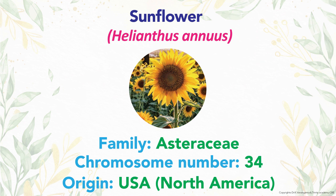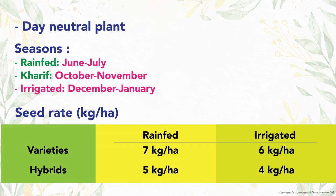Sunflower is a major oilseed crop for edible oil with 36 to 45 percent oil content. The family is Asteraceae with 34 chromosomes, originated from North America, and it is a day-neutral plant. It is cultivated during June-July under rain-fed conditions, while December-January is the optimum season for irrigated crop. Seed rate is 7 and 6 kg per hectare for varieties under rain-fed and irrigated conditions respectively; for hybrids it is 5 and 6 kg respectively.